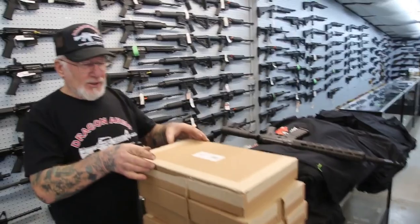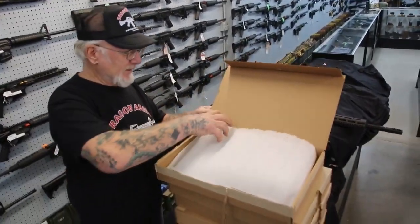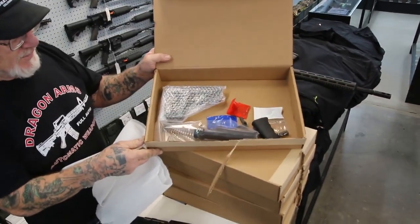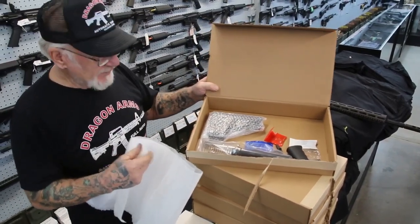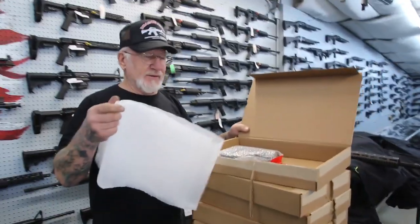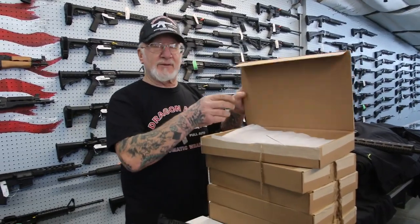We have plenty of parts kits for the 556 and 223 — the receivers — and we sell these separate too. It comes with all the parts: the trigger assembly, the retractable stock, the buffer tube, the pistol grip. Everything is in these kits. I probably have right now about 250 of them in stock.